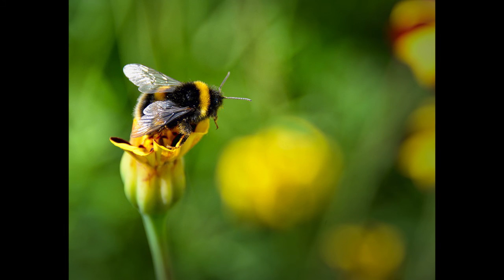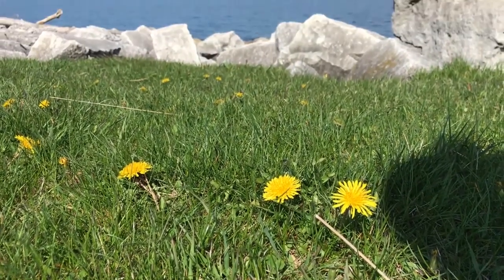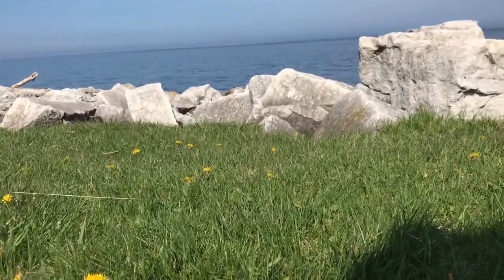I also saw some bumblebees. I wasn't close enough to get a video of them, but I did get close enough to what they were eating — dandelions! It's a very important food source for them in the springtime.